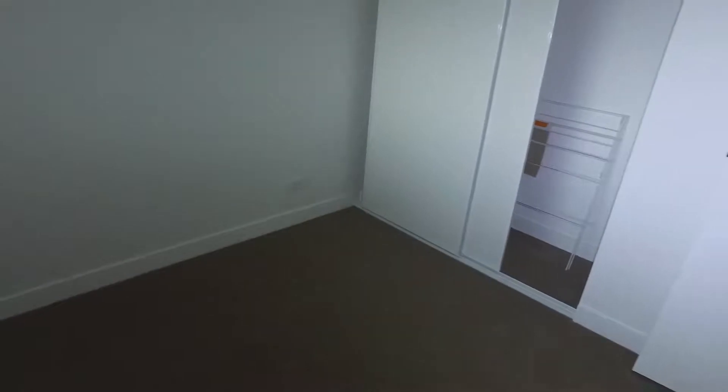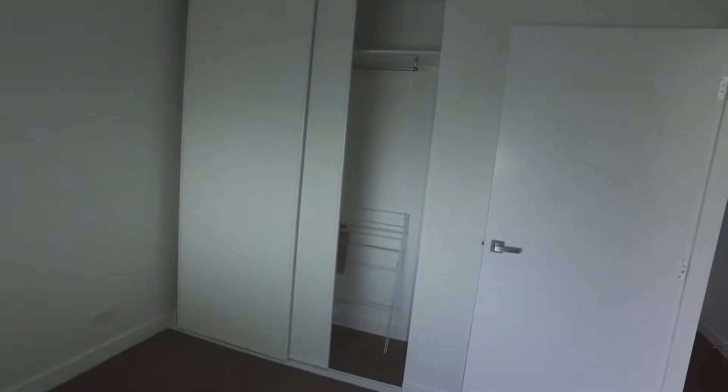Going through the apartment now, first of all on the left is the single bedroom. There's enough space in here for a queen size bed and two bedside tables. You've also got plenty of cupboard space with built-in robes.